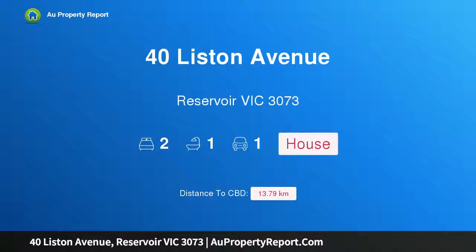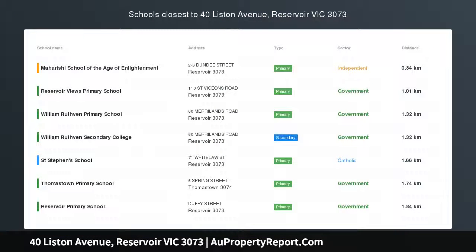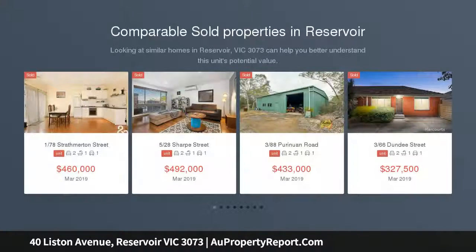I am glad to introduce property 40 Liston Avenue, Reservoir Victoria 3073 — a classic abode on a compact block. The instant attraction is the charming character of this single level home, offering ample accommodation on a low maintenance, compact allotment.